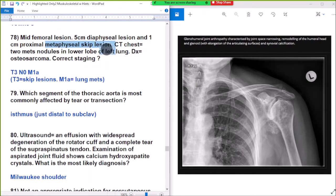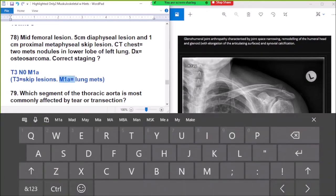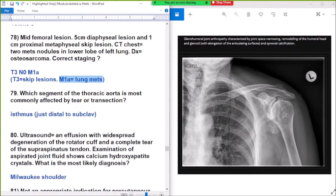Question: mid Codman, high Codman, distal Codman — proximal modifies the skip lesion. CT scan of the chest shows two metastatic nodules in the lower lobe of the left lung, diagnosed osteosarcoma. Correct staging: T3, N0, M1A. T3 osteosarcoma is seen in skip lesion, N0 means no nodes involved, and M1A is seen in lung metastasis.